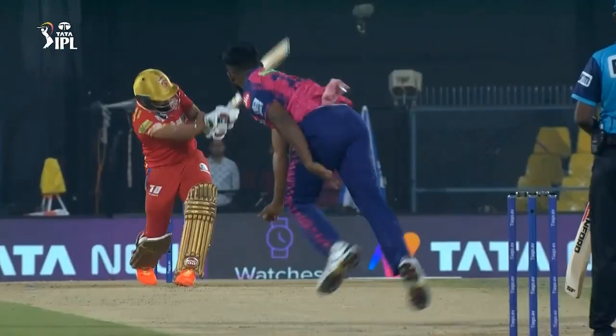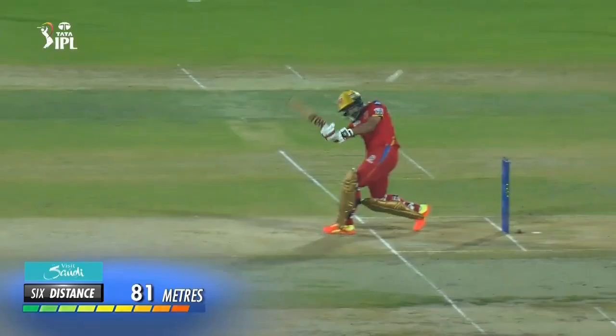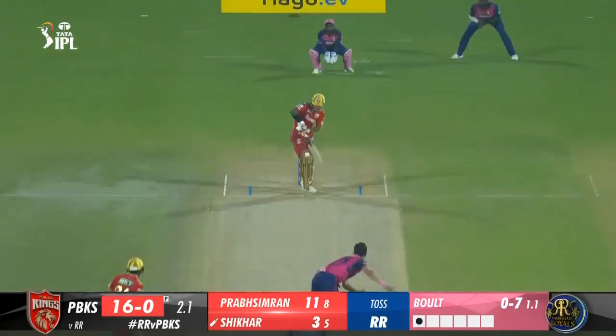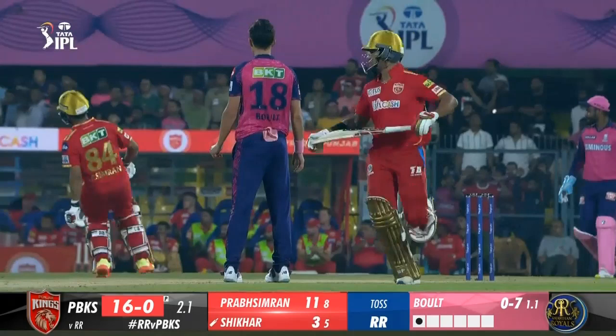2.2 Bolt to Dawan, 4 — some superb timing from the skipper. Angles in from a length, Dawan takes it from the sticks and whips the delivery down to square leg. 2.3 Bolt to Dawan, 4 again. A short of a length delivery outside off; Dawan hangs back and punches it to thread the ball between cover point and point. Bolt unable to find any movement off the deck or in the air.